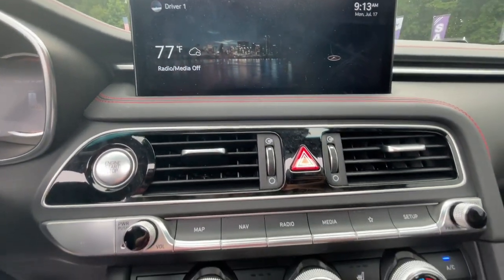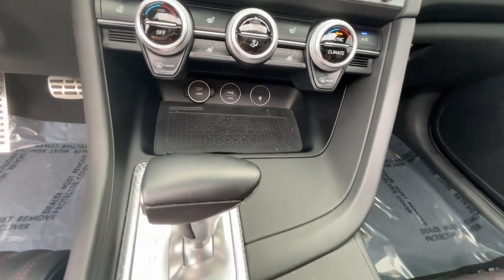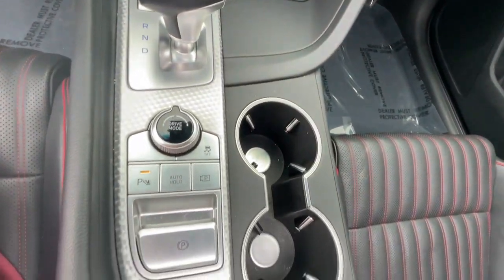Keyless entry, heated driver's seat, power passenger seat, heated mirrors — performance, luxury, and efficiency blend.